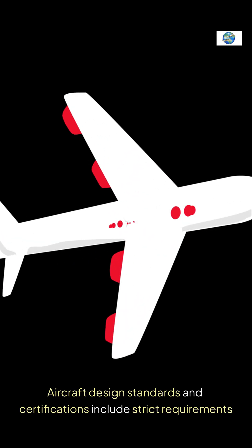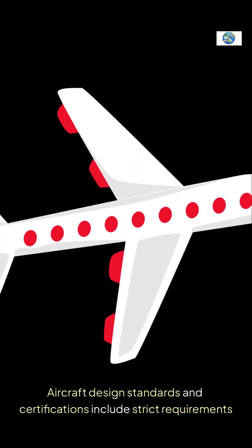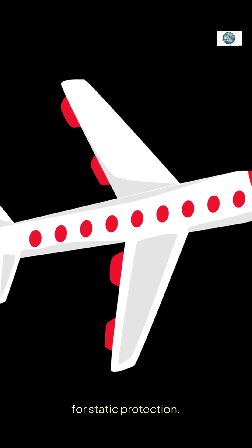Number ten: aircraft design standards and certifications include strict requirements for static protection. These regulations ensure all airplanes can safely operate in various weather conditions.